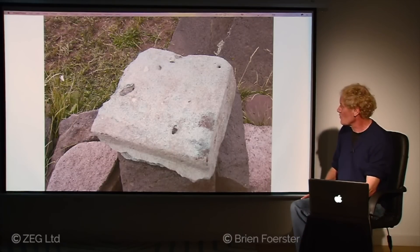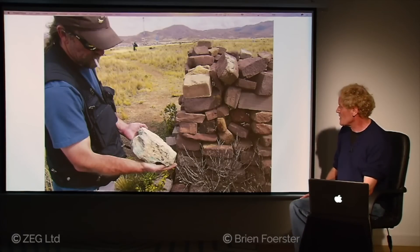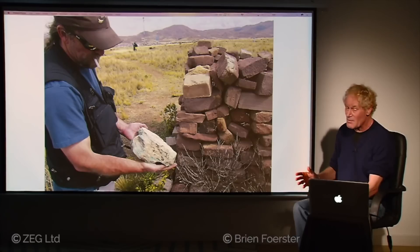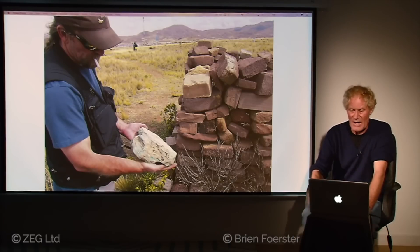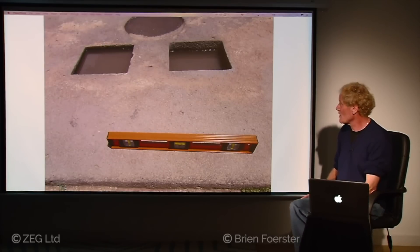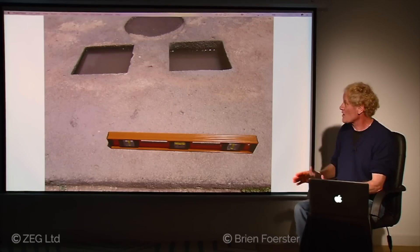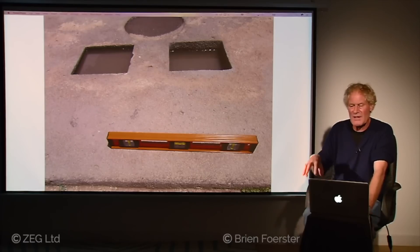A close-up of that stone shows it is 37 to 38% pure copper, which is not normal. Another piece held by Anthony is also very high in copper content — we found only about half a dozen of these on location. The rest may have been taken away and refined, possibly during colonial Spanish times or incorporated into local buildings. Again the incredible flatness of the surface is visible, with square shapes wider at the bottom than the top, as if something was meant to lock inside.